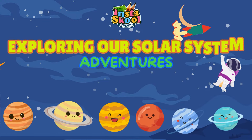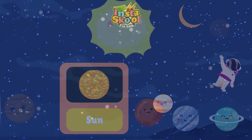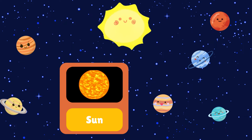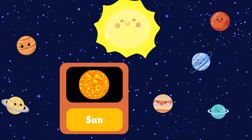Welcome, young astronomers. Today, we're embarking on an exciting journey to explore our solar system. Our journey begins with the star at the centre of our solar system — the Sun. The Sun provides light and warmth to all the planets in our solar system.